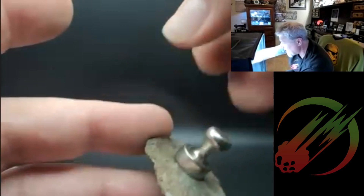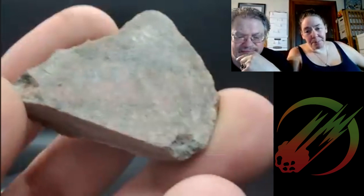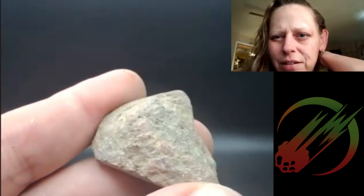There's not much to say about this one. It is magnetic, but just because something's magnetic doesn't mean it's a meteorite — my truck is magnetic. Other than being magnetic, there's nothing on it that says meteorite.